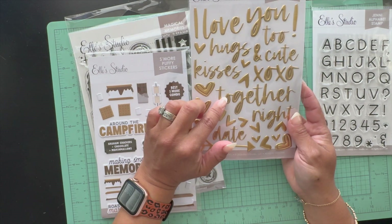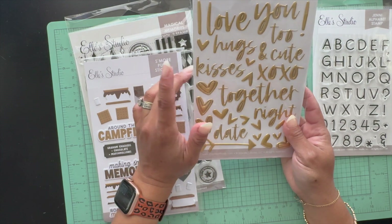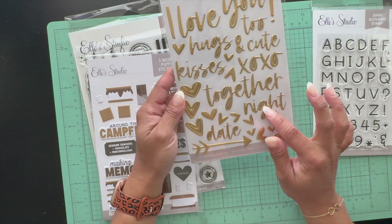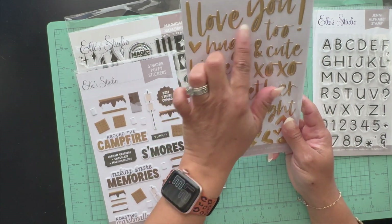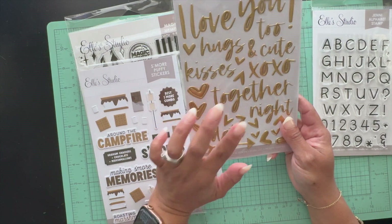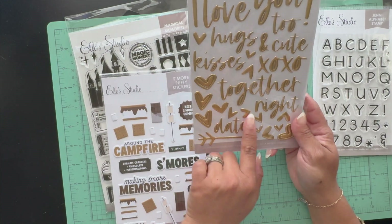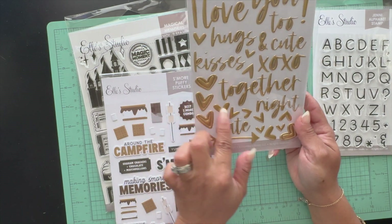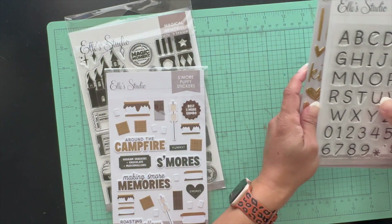I ordered these Love You puffy stickers — I believe these were for the February kit and I didn't get a chance to order them then. I love these; they're really cute. They kind of remind me of Maggie Holmes gold puffy stickers, and I believe Heidi Swapp has similar ones too. They say 'date night,' 'kisses,' 'hugs,' 'I love you,' and a couple of hearts.